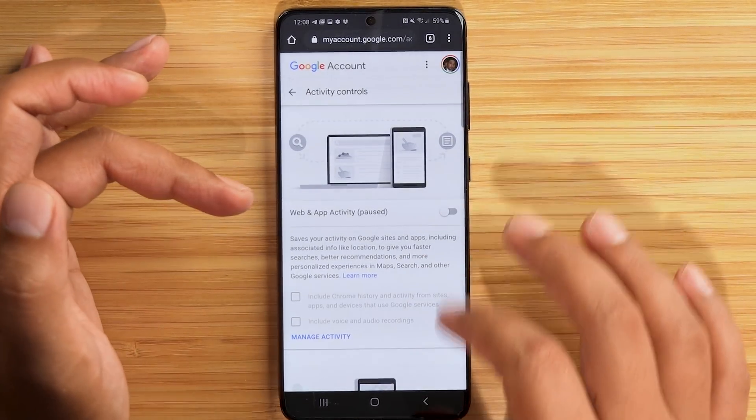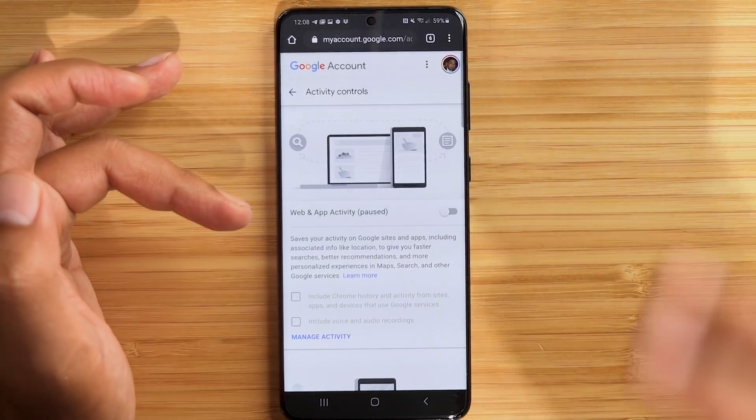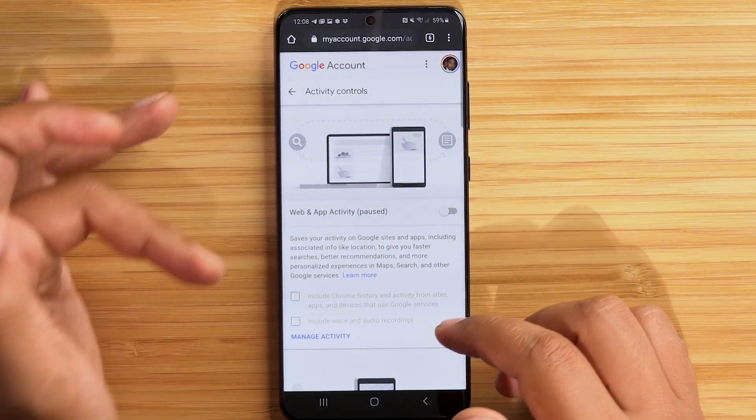We hit the back button and we're still on Activities and Controls. You can see it's toggled off, and look at the grayed-out boxes. 'Include voice and audio recordings' — why would we want that? I've done it, Apple Jacks has done it, and I'm sure you've experienced this: you were just talking about Froot Loops, then you open Facebook or YouTube and you see a Froot Loops ad pop up. Google should not have access to your voice — it's an invasion of your privacy. You want that toggled off.